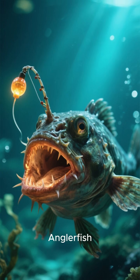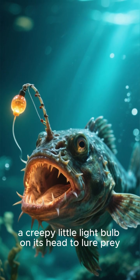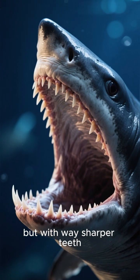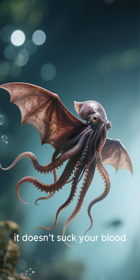Number three: the anglerfish. This fish literally carries a creepy little light bulb on its head to lure prey. It's like a deep-sea version of a free candy van, but with way sharper teeth.